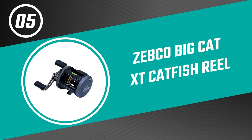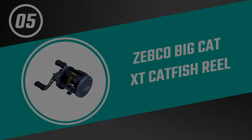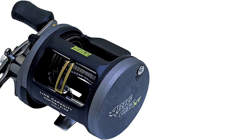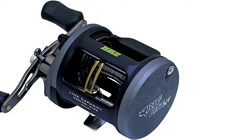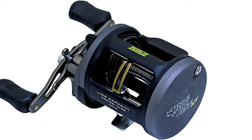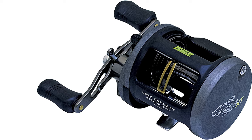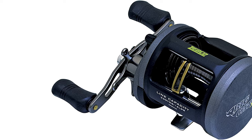Number five: Zebco Big Cat XT Catfish Reel. If you are looking for the best catfish reel, look no further than the Zebco Big Cat XT. It is one of the best catfish reels on the market, offering a great budget option that will not skimp on any desired features.